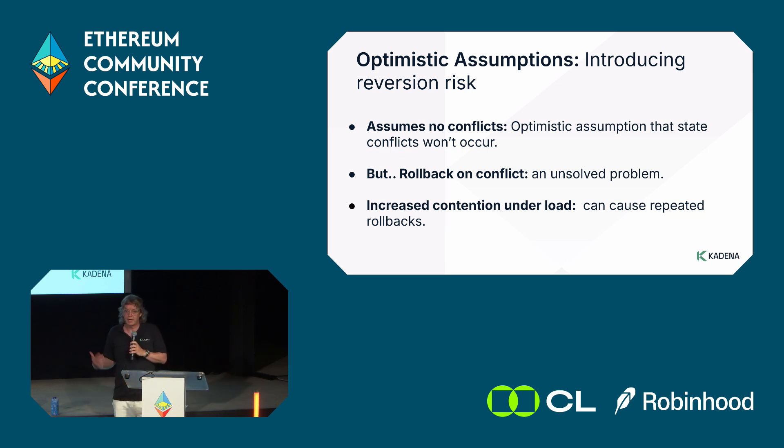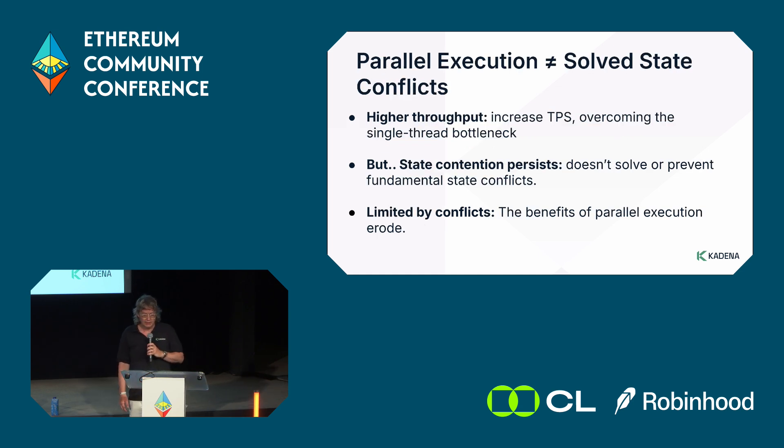Another issue is the use of optimistic protocols in layer 2, which basically assume that when things get back to the base chain there won't be conflicts for a given account. If there is a conflict, this can lead to delays because you have to retry and wait. There's a fundamental state management problem with layer 2s — there's a happy path that works fine for things like NFTs, but there is a way it can also get slowed down.